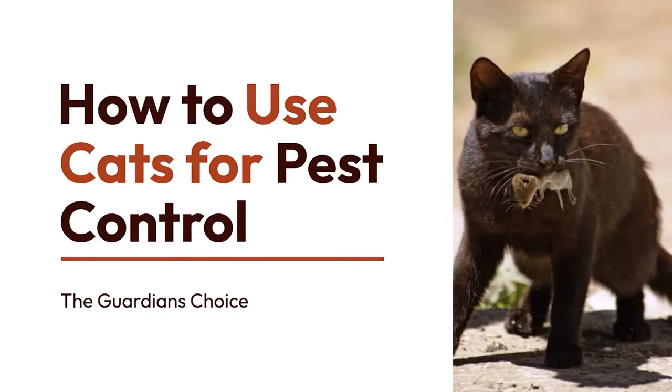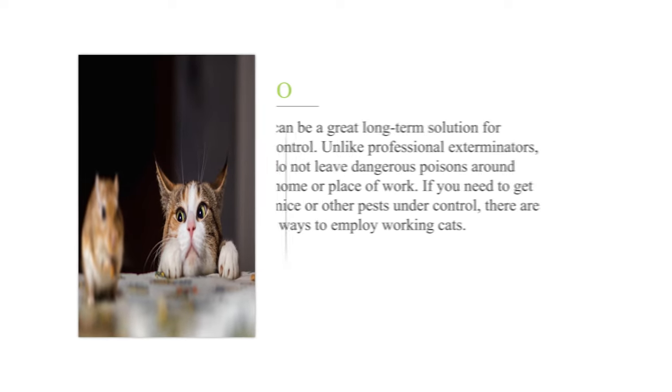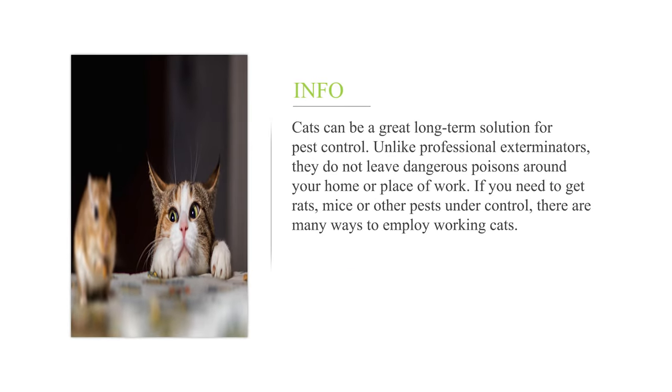How to use cats for pest control? Cats can be a great long-term solution for pest control. Unlike professional exterminators, they do not leave dangerous poisons around your home or place of work. If you need to get rats, mice, or other pests under control, there are many ways to employ working cats.